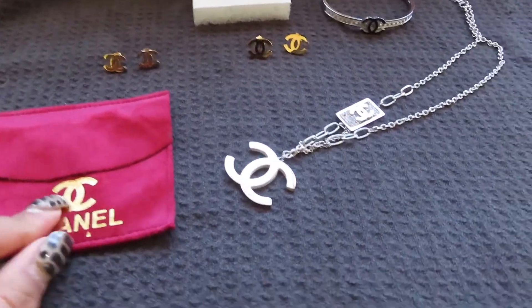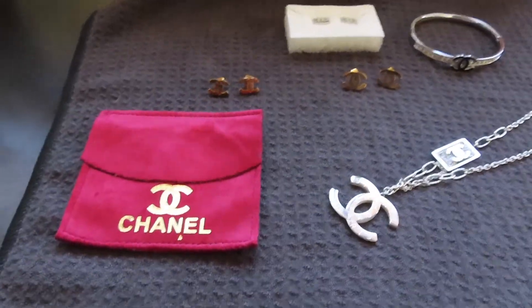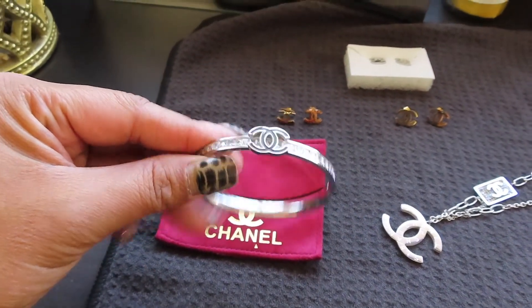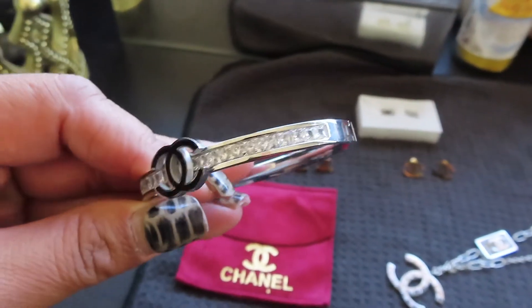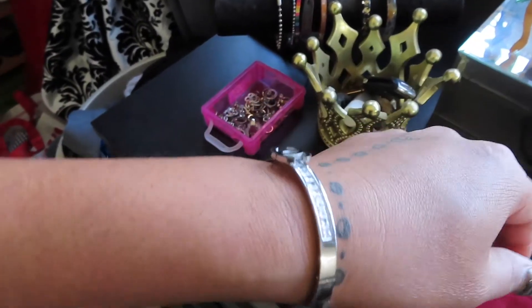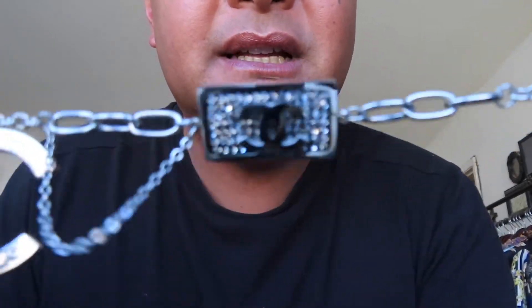The first pieces I want to show you are Chanel. This Chanel pouch — which is super cute, and I don't know if Chanel actually gives out pouches — came with crystals inside. And this is how the bracelet would look on my wrist. It is so pretty, absolutely gorgeous.